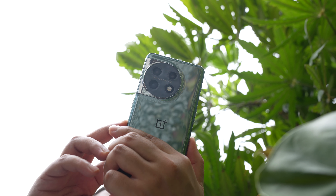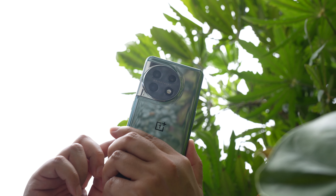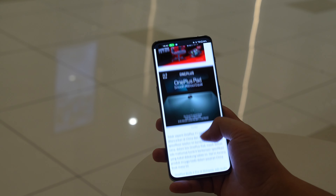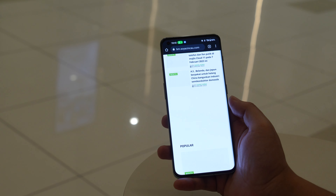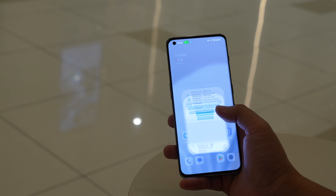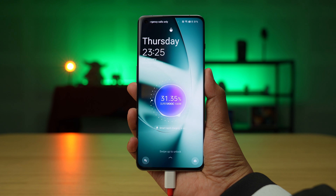Battery life is decent enough, if not particularly amazing. There's a 5,000mAh battery here, allowing me to get through a full day no problem, with my screen brightness about two-thirds up, running all my usual stuff of texting, social media, video games, and so on. I then end up with roughly 30% left by the time I go to bed. It does charge fast, though, with a 100W SuperVOOC charger in the box, though not as fast as the insane 150W we saw on the OnePlus 10T.